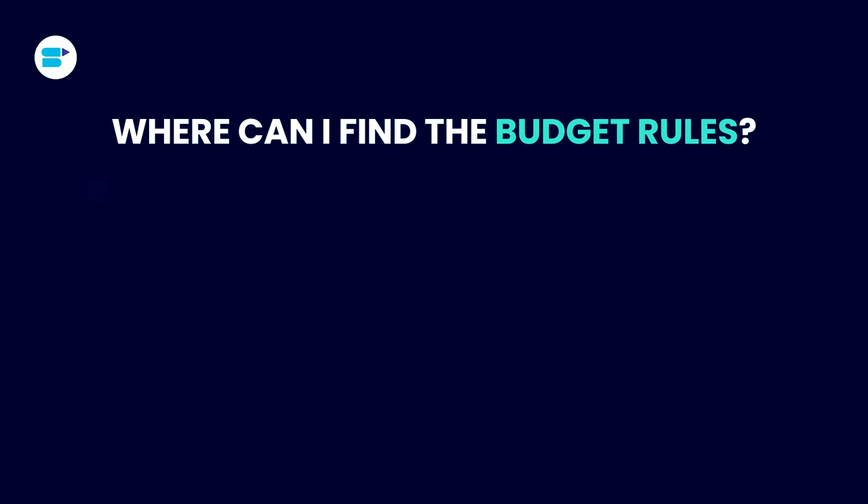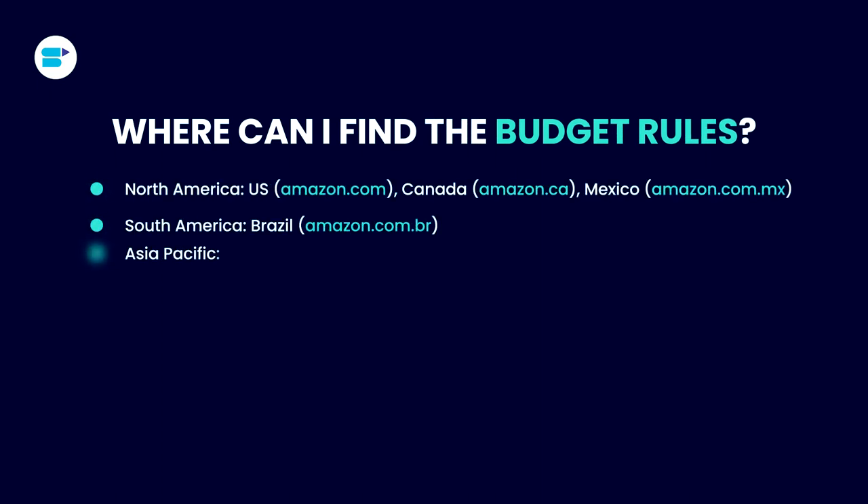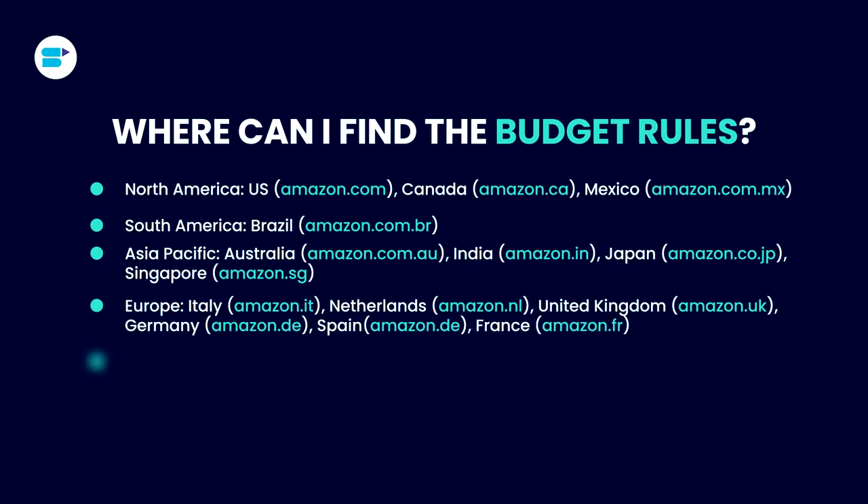Now, where can you find budget rules? Currently, the feature is available on select marketplaces. And who can use budget rules? You can apply budget rules if you are an Amazon merchant or a registered seller on the listed marketplaces.